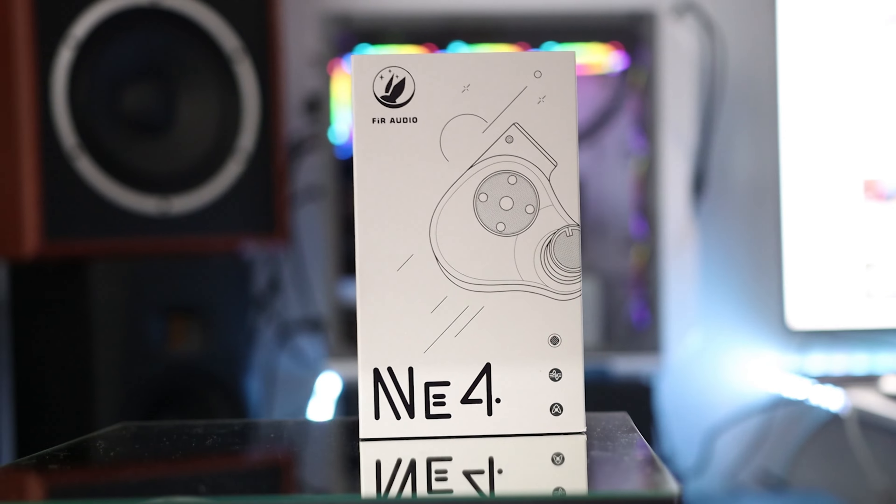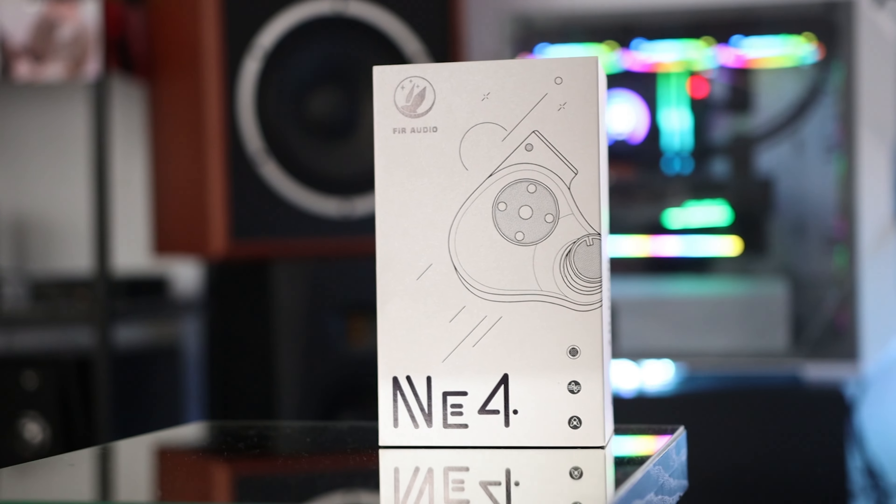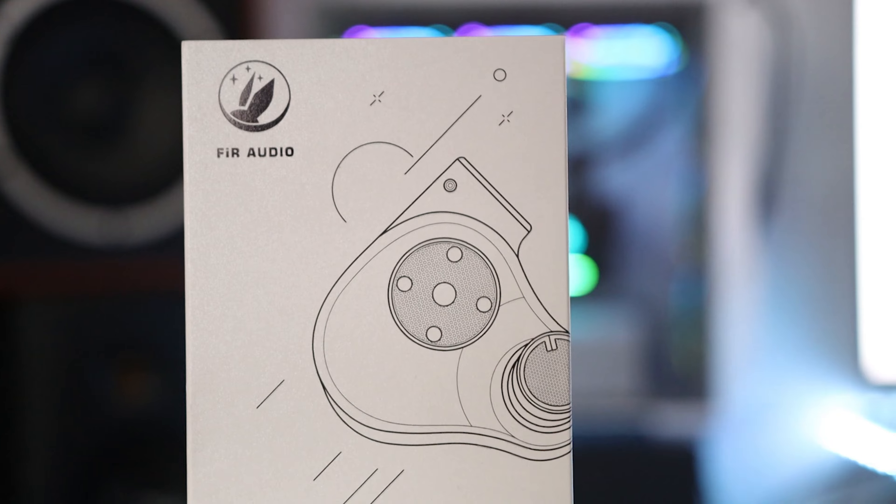The guys at FiR Audio are very good at making IEMs. They have an interesting approach — bone conduction-based drivers and balanced armatures. Their bone conduction driver is designed in such a way that you don't need sticky tips to use it. For most bone conduction drivers, you need extremely sticky tips — like SpinFit — that stick to your skin and become uncomfortable. But with the NA4, that's not required. The sticky tips help conduct sound to the bones of your ear, but FiR Audio engineered around that limitation.